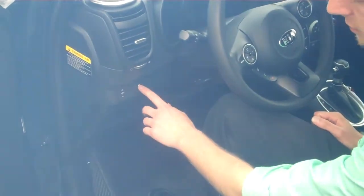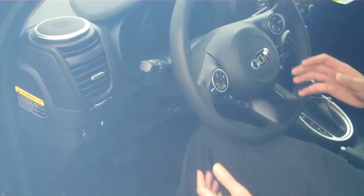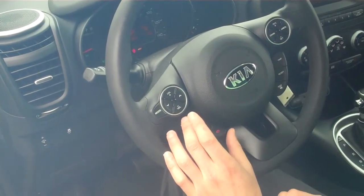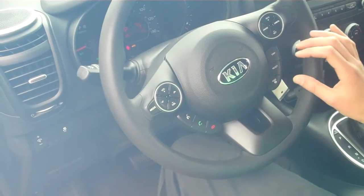You've got traction control standard for safety, and all sorts of steering wheel mounted controls, from radio settings to phone settings for wireless hands-free calling, cruise control, and different steering modes as well.